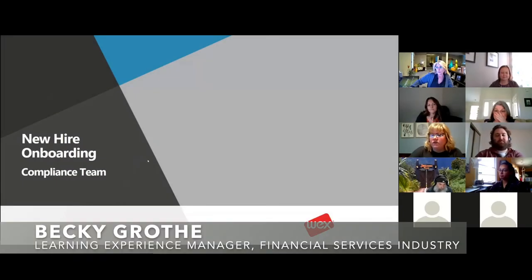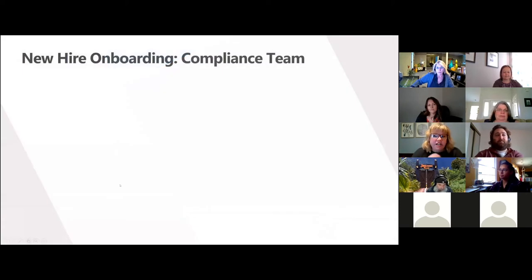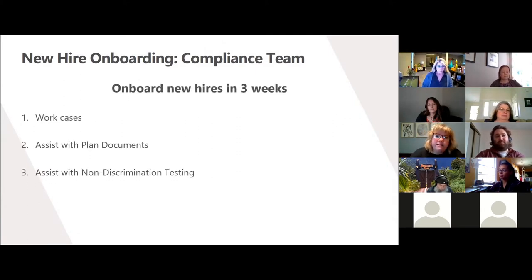I'm working with our new hire onboarding for our compliance team. The change action really helped me find that our strategic performance objective for this learning cluster is that by improving the time it takes to onboard a new hire for the client services compliance team, the business will benefit by seeing new hires contribute to team metrics in less than three weeks.